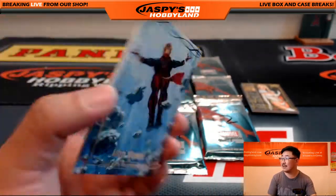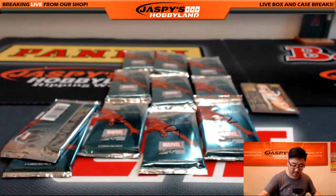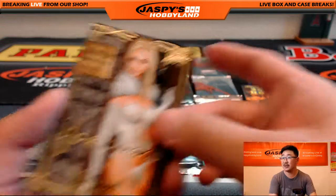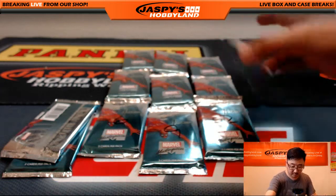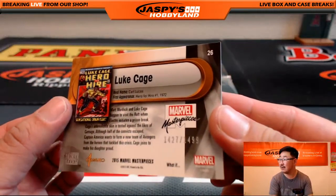That's $14.96 out of $19.99. There's Emma Frost, Joe Jusko Gold Foil Signature Series — nice. Hero for Hire, that's Luke Cage, $14.27 out of $14.99.